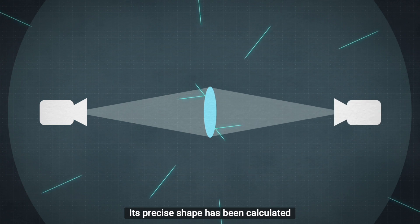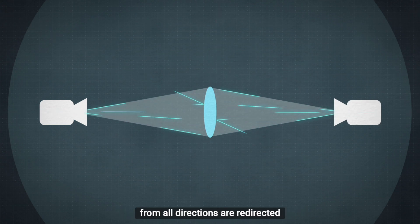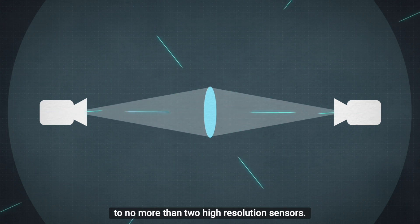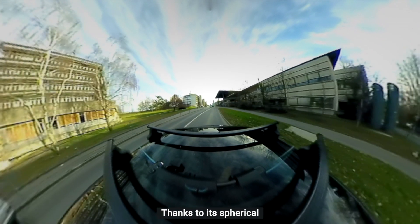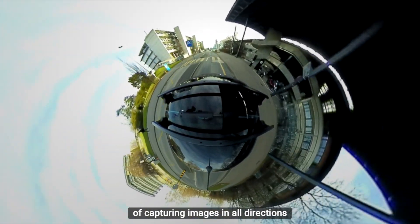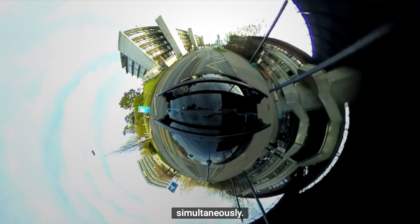Its precise shape has been calculated mathematically to ensure that rays of light from all directions are redirected to no more than two high-resolution sensors. Thanks to its spherical and omnidirectional nature, the ScanVan's camera is capable of capturing images in all directions simultaneously.